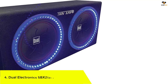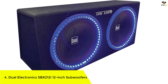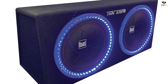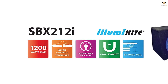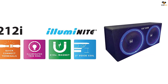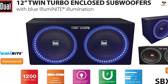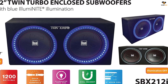Number 4: Dual Electronics SBX212i 12-inch Subwoofers. Here is yet another renowned choice from Dual Electronics. If you want a balanced output, you should definitely check out this subwoofer. There are not a lot of subwoofers that operate with a dual-driver setup like the Dual Electronics SBX212i. It is a fairly powerful unit as its peak capacity goes as high as 1200 watts, and there are special ports that support 2-inch coils to increase efficiency even further.